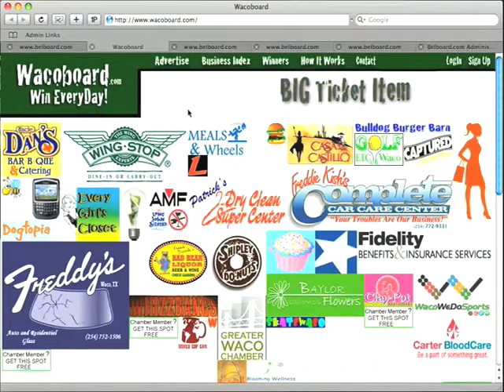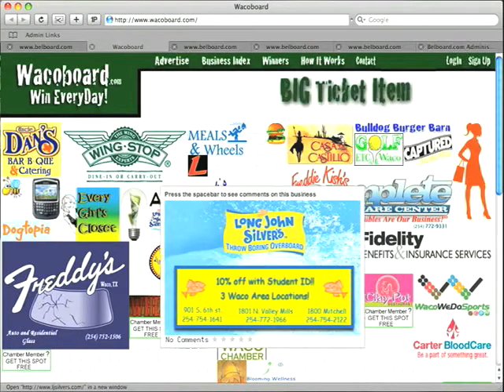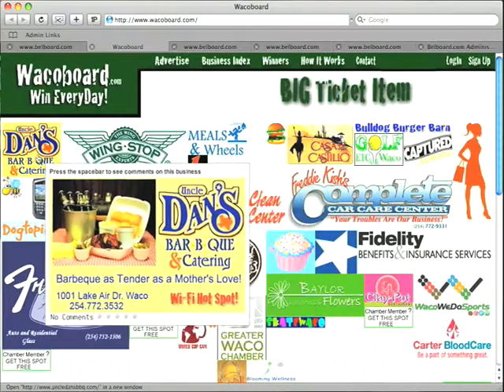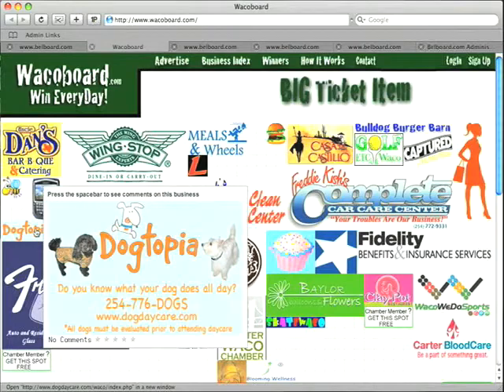The cool thing about WacoBoard.com is that it acts as a giant lottery ticket or bingo card for the city. When you come here, it's going to pre-select a number of links that will always be lucky. If you click on the right link, you win a prize. So I could click on Every Girl's Closet and win free food at Apple Dan's.